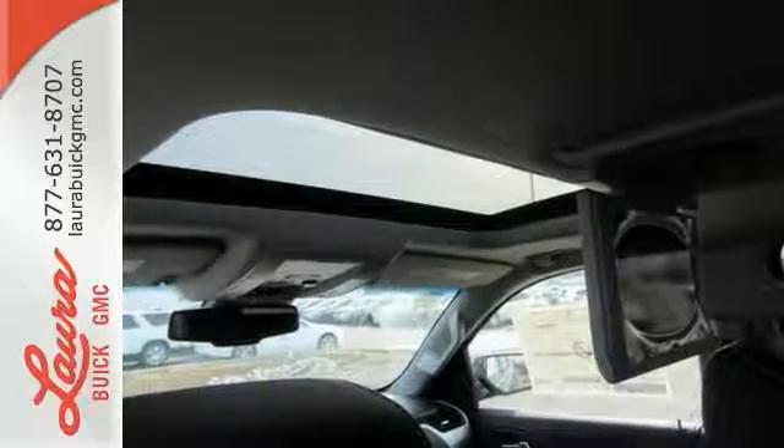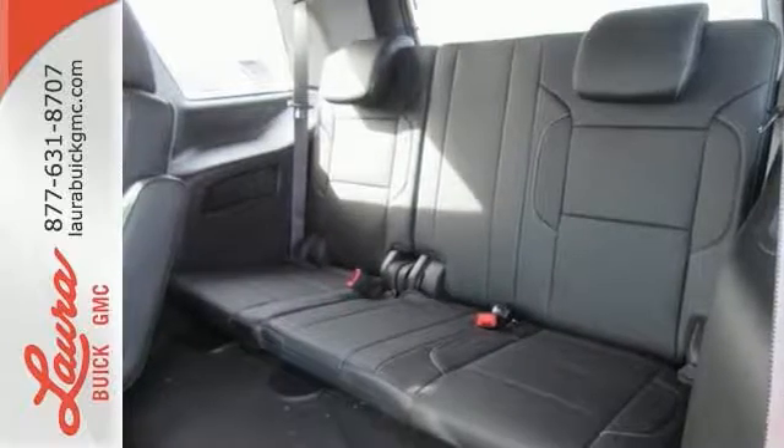the ability to accommodate everyone and their cargo. It also comes with tri-zone climate control and remote vehicle start for everyone's comfort.